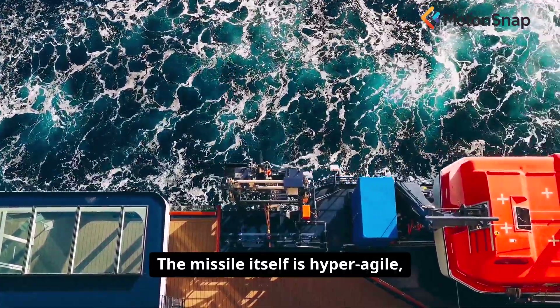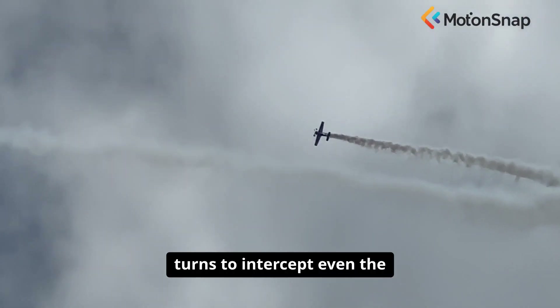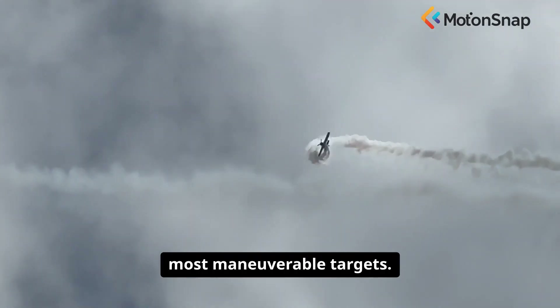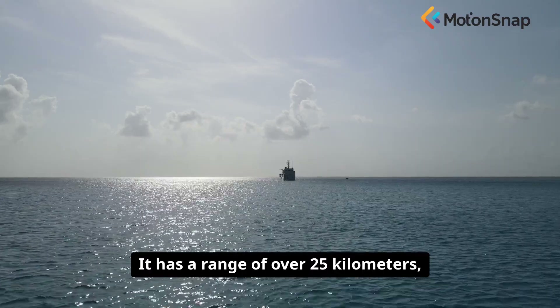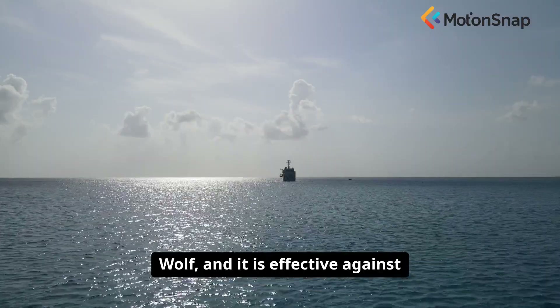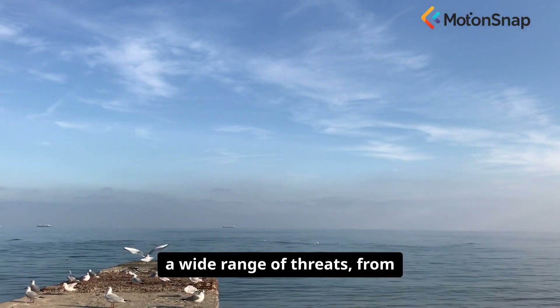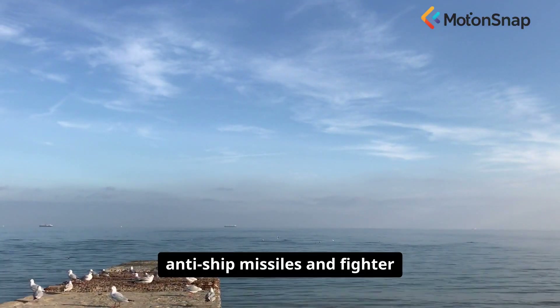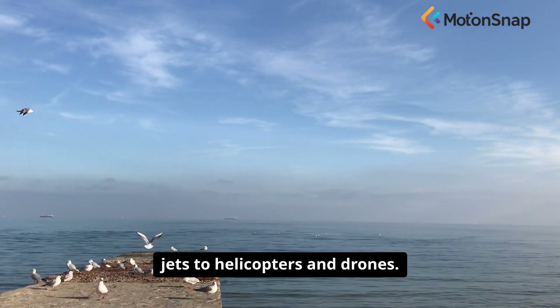This makes the system incredibly flexible and responsive. The missile itself is hyper-agile, able to pull high G-turns to intercept even the most maneuverable targets. It has a range of over 25 kilometres, far greater than the old Seawolf, and it is effective against a wide range of threats, from anti-ship missiles and fighter jets to helicopters and drones.